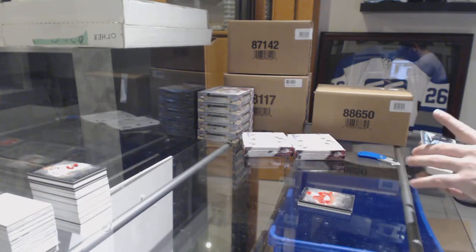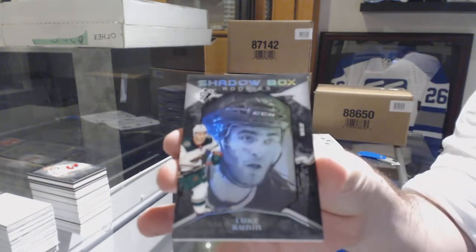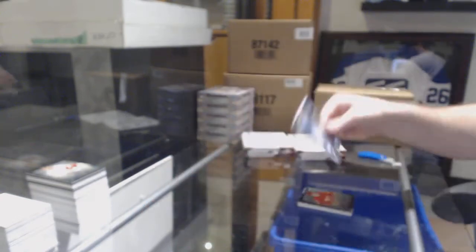And for the Minnesota Wild, shadowbox rookies Luke Kunin.